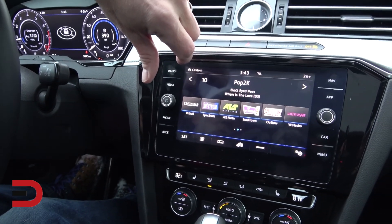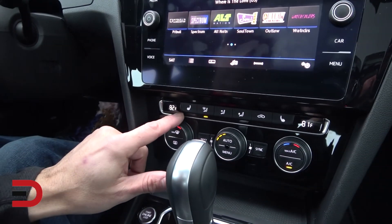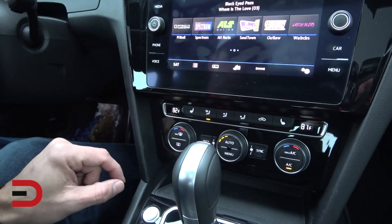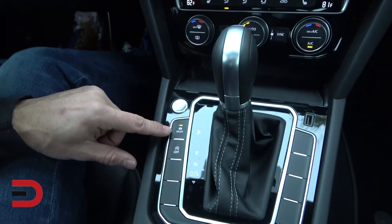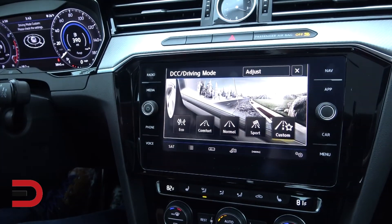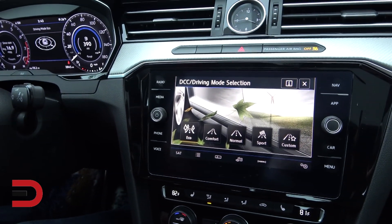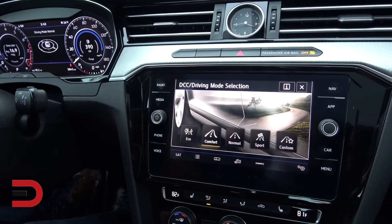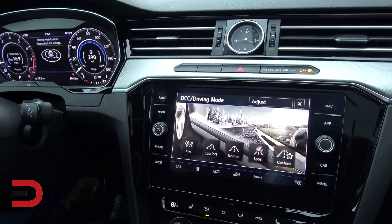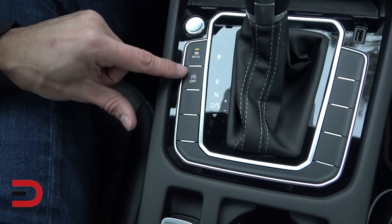The radio has cool graphics for the dial. Navigation is also included. Climate controls are here with heated seats — no ventilated seat though — and dual climate control AC. There's a drive mode button and the screen shows custom, eco, comfort, and normal modes with color schemes associated with each. I've been driving in normal.